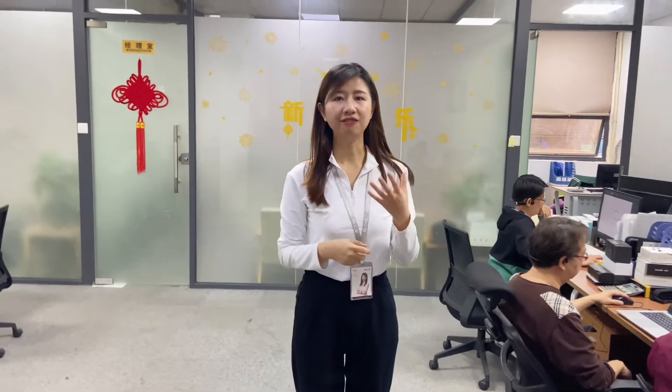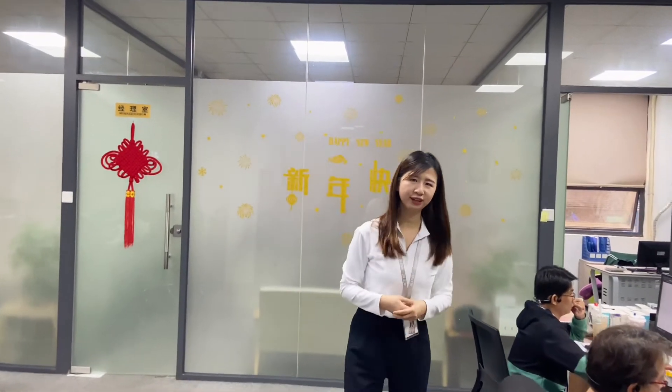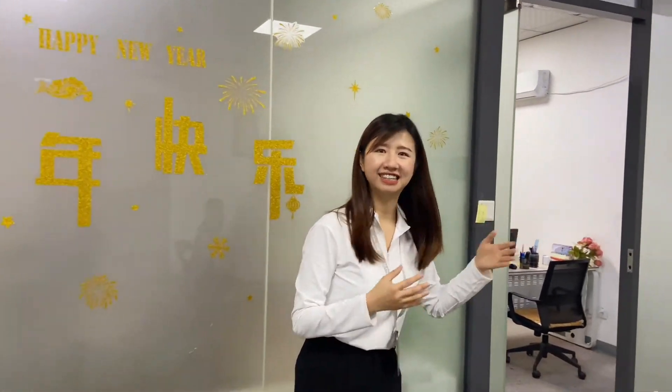After finishing the electronics part, we will produce 3D functional samples for you to test. If the sample is approved, it moves to the mold tooling phase. During the mold tooling period we will also conduct acoustic tuning. Here I would like to introduce our acoustic engineer, Vincent, who has rich experience in the audio industry. We apply our own voice standards to every headset.